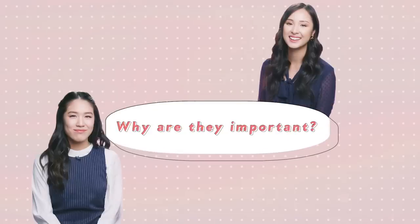What are serums? And why are they important? How to use them properly? And which ones are the best for our skin type? Welcome back, guys! This is Rowena. It's Felice! Today, we're gonna talk all things serums.